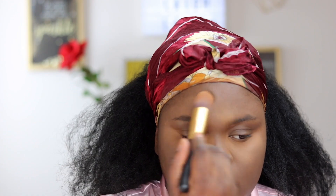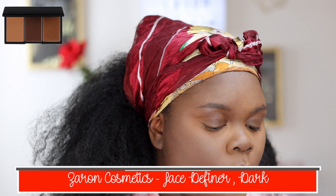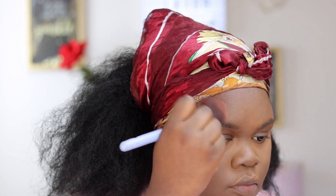To bronze my face I'm going in with my Sazon Face Definer in Dark. I'm taking that darkest shade and using it to bronze up my face and bring a little life and color back into my face.